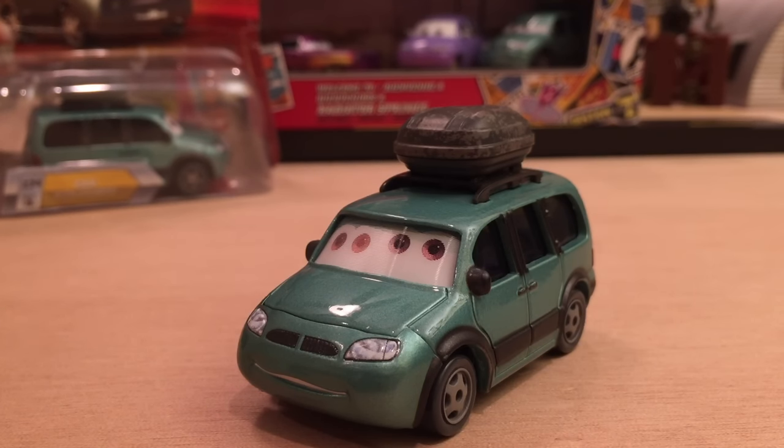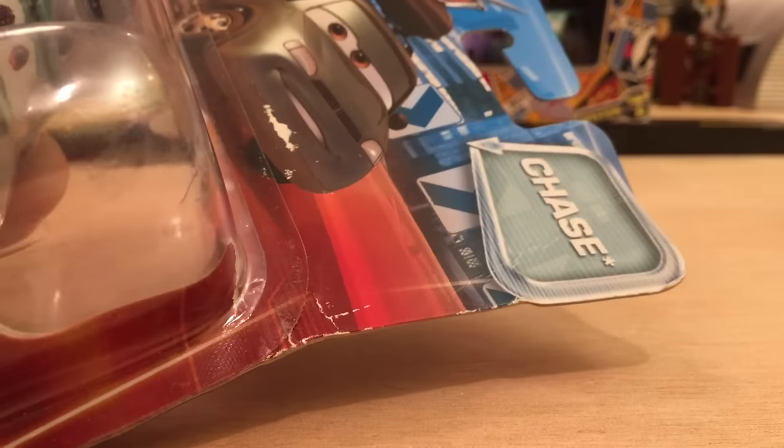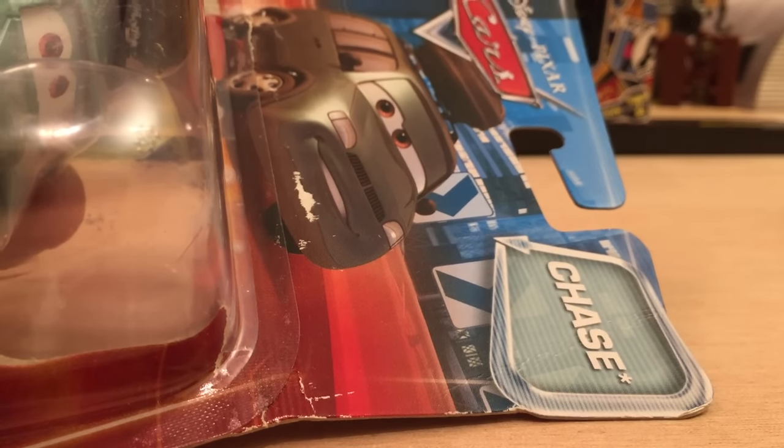Now let's go with the review. Van with Stickers was released as a lenticular chase in 2010. If you guys don't know what chases are, they are basically harder-to-find cars than your basic Lightning McQueen or Mater, or newer releases such as Bob Pulle or Sadania Osconian.